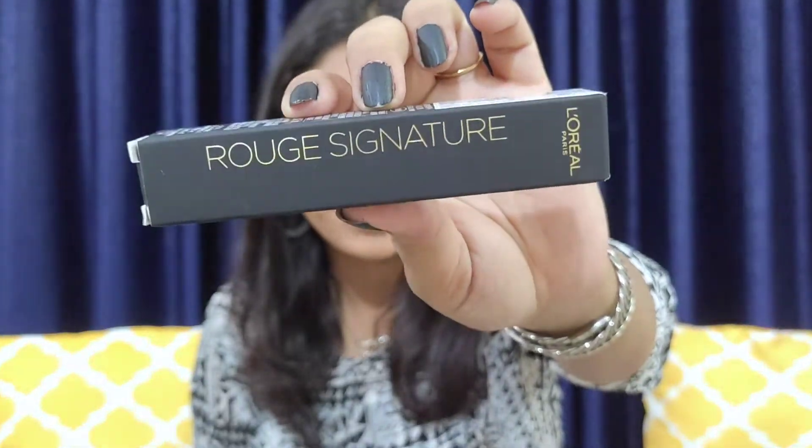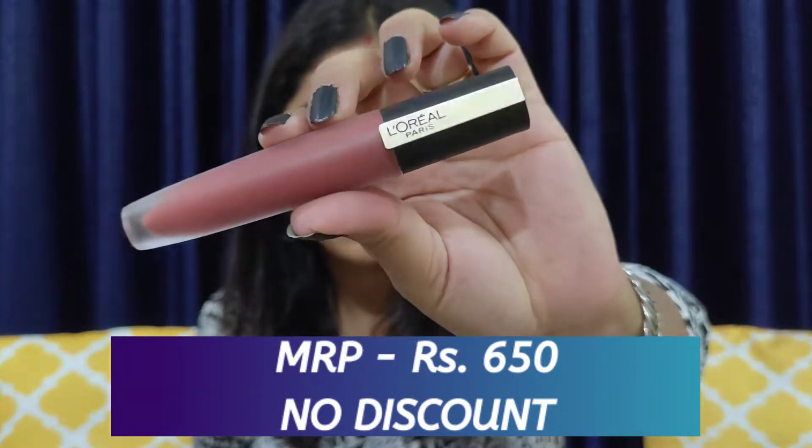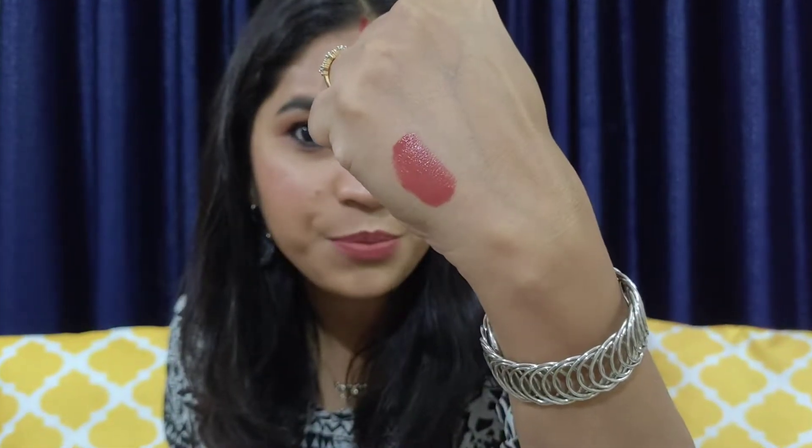Moving on to the next product — this is by L'Oreal Paris, their Rouge Signature Lipstick. This is the outer packaging and this is how the actual product looks. I have shade 129 'I Need' — it's a very beautiful nude shade for medium to deep skin tone. Let me swatch it and show you. It's like an orangey peachy nude, and this is what I have on my lips today along with a K-beauty lip liner.